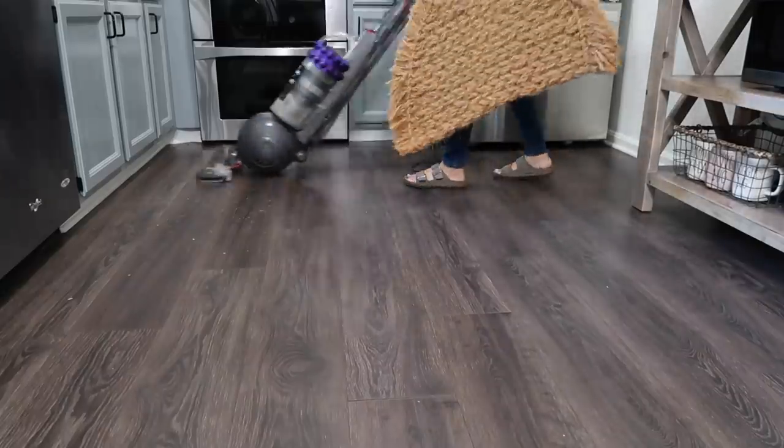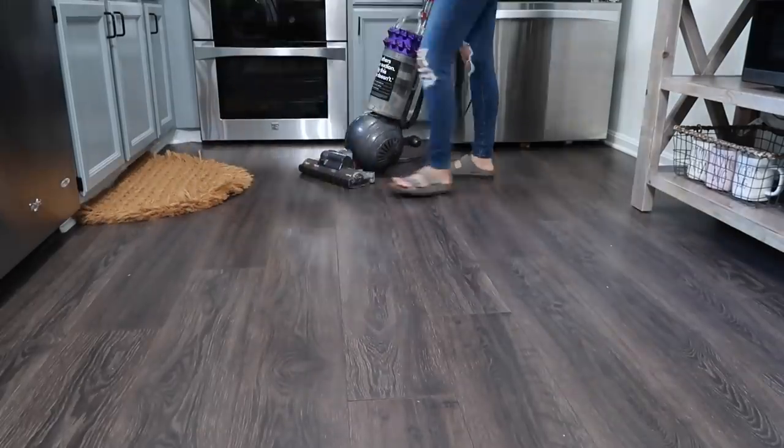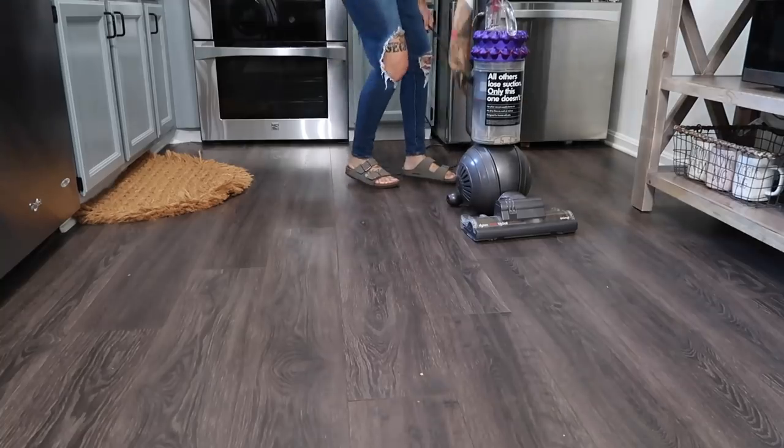Whenever you can see my kitchen mat on camera in my videos I always get a ton of questions about it, so if you are interested in checking out my kitchen mat or any of the other products you might see in my videos, make sure that you look in the description box because that's where I like to leave links for all of those products.